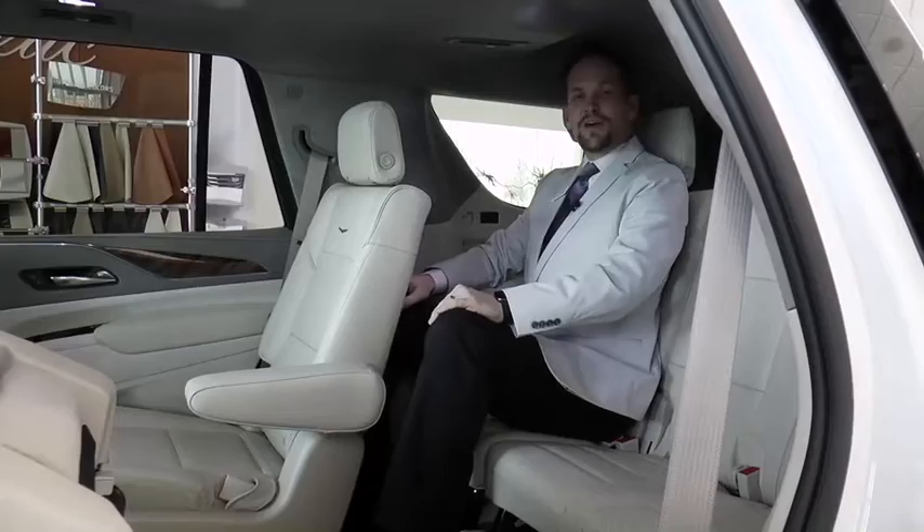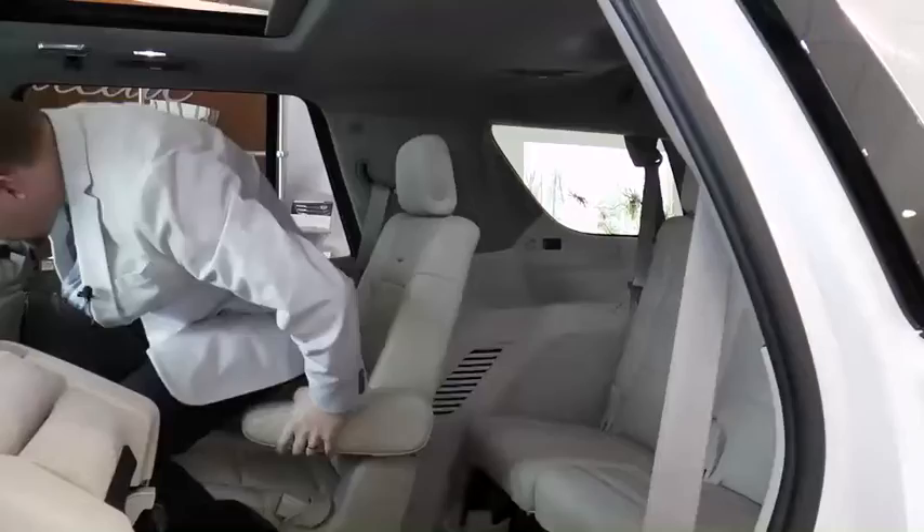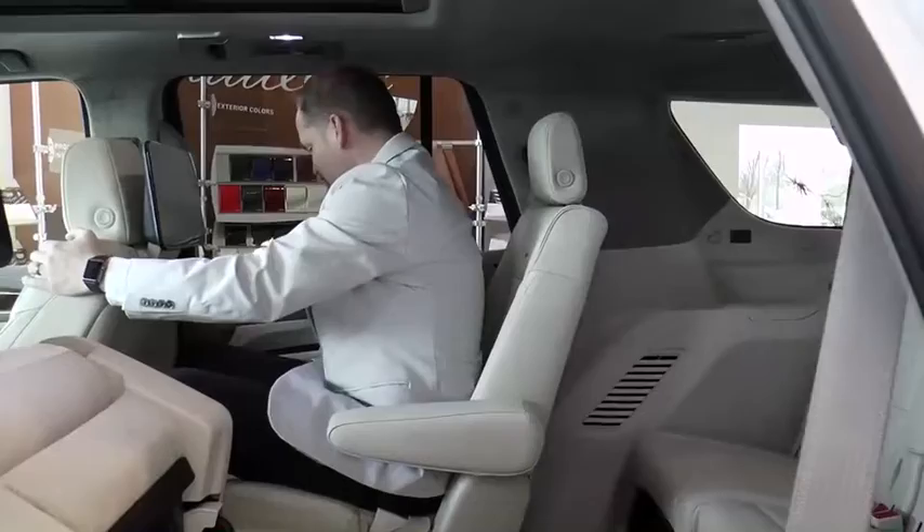When I get up into the second row, I've got more leg room than I need. I'm able to sit up here with tons of leg room. I can actually scoot just a little bit farther forward, give myself a little bit more leg room back there, and I'm just fine.